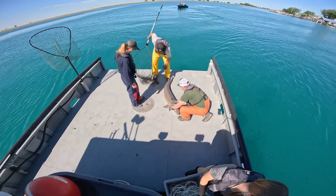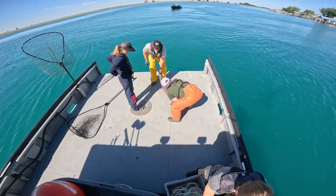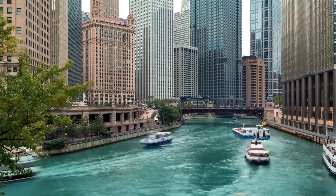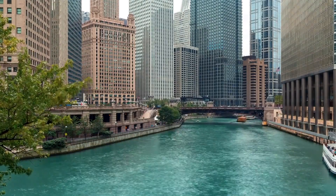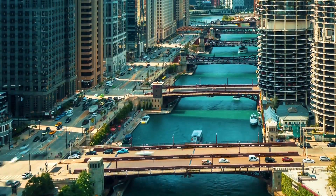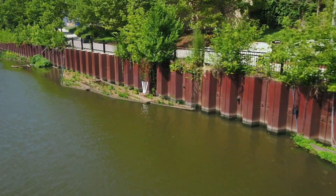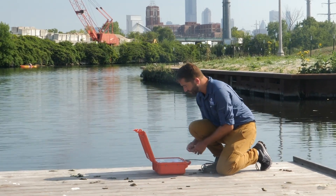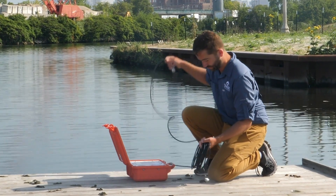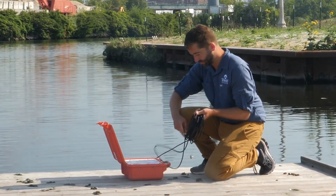But that data only gave them a snapshot of one place at one point in time. These days, researchers have better tools. The Chicago River, with its hardened shorelines, frequent dredgings, and industrial history, would not seem to offer a lot of opportunities from a fish's perspective. Dr. Austin Happel, a research biologist at Chicago's Shedd Aquarium, is hoping the fish can tell him where the best spots are.